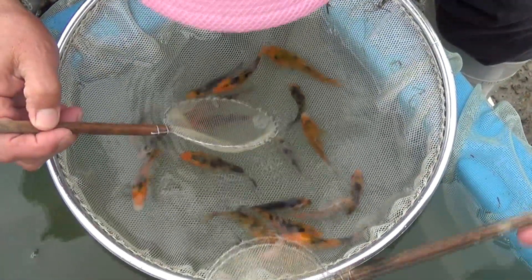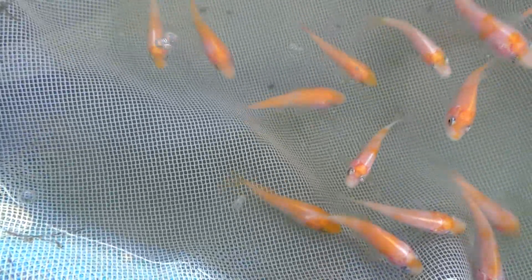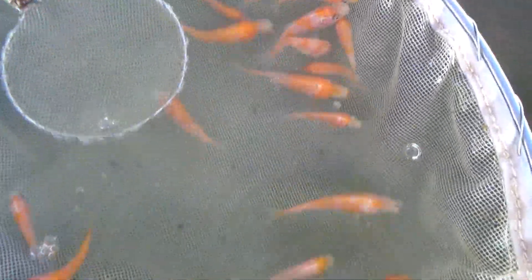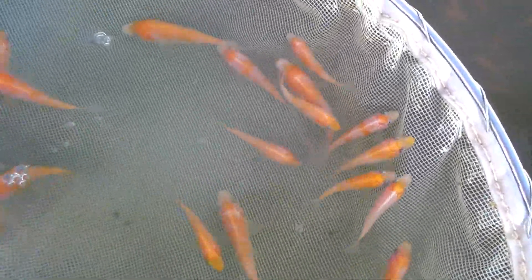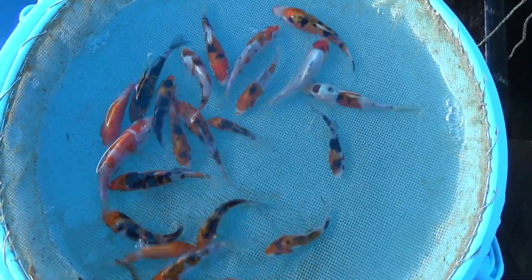Two or three weeks later, when the koi have reached about 2 to 2.5 inches in length, they will be selected again. Not only have the koi grown, but their patterns have become more visible as well. Now the breeder can really start to look at good indications of the pattern — depending on the variety. For Kohaku, the breeder will pay attention to whether the pattern really has more potential: is it nicely laying on the back of the fish? Does the red not go below the lateral line? Does the red stay nicely between the eyes, or does it leave some white space around the nose? There are many more technical aspects regarding the pattern that are now taken into account.